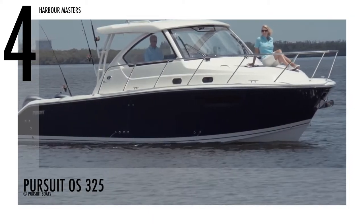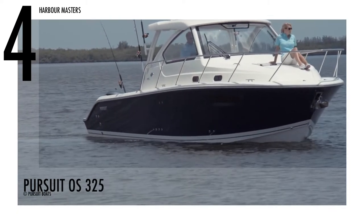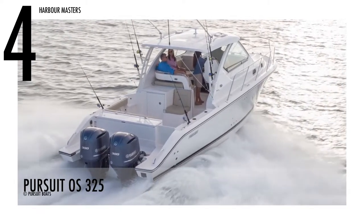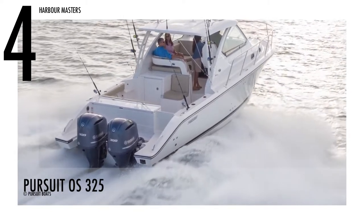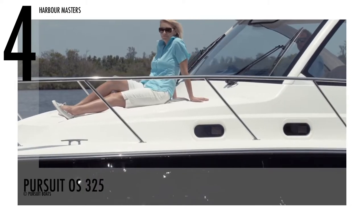At number four is the Pursuit OS325 Offshore boat, which boasts beautifully developed features with a timeless and stylish, yacht-caliber appearance. This boat is powered by twin Yamaha F300 engines with 600 horsepower. It also has a fuel capacity of 300 gallons and a water capacity of 30 gallons.